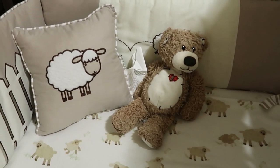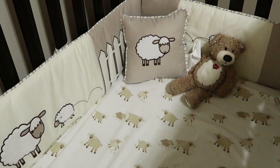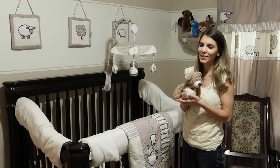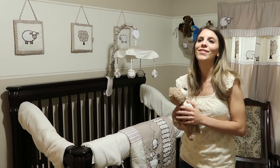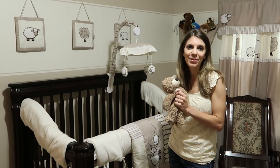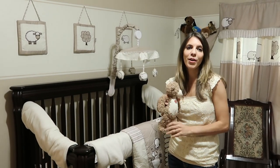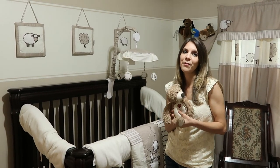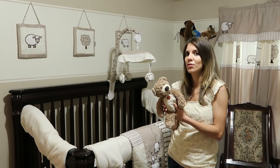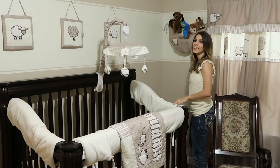Inside the crib there's a little pillow to match the decoration. This is a stuffed animal that became Samuel's little friend. Actually, before Samuel was born, my husband Daniel was working at the hospital and saw it in the gift shop — he wanted to buy something for our baby, so this was his very first gift. It's become Samuel's companion every night before he goes to sleep.